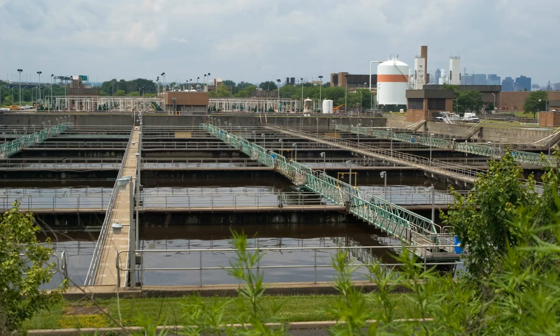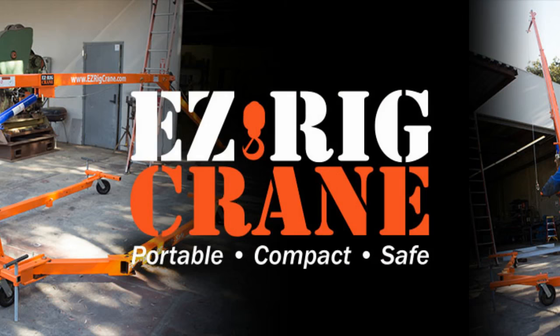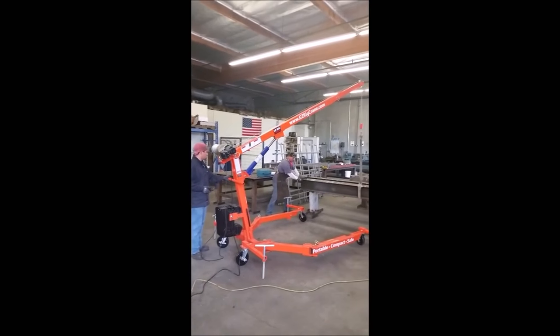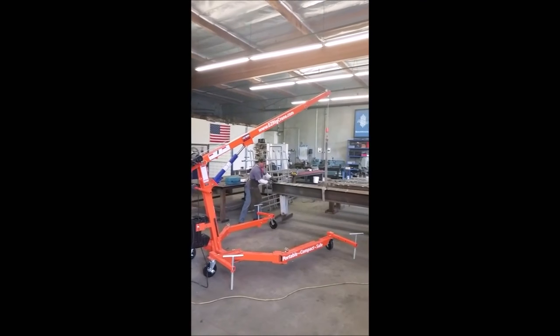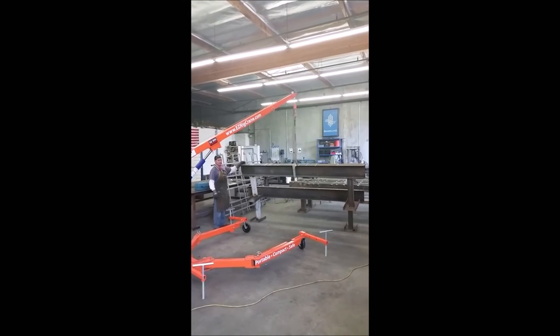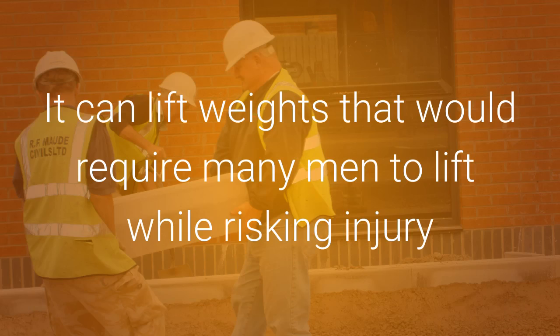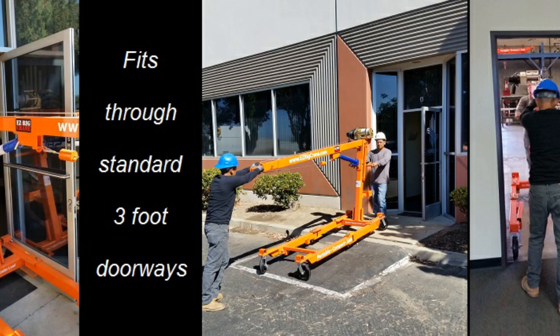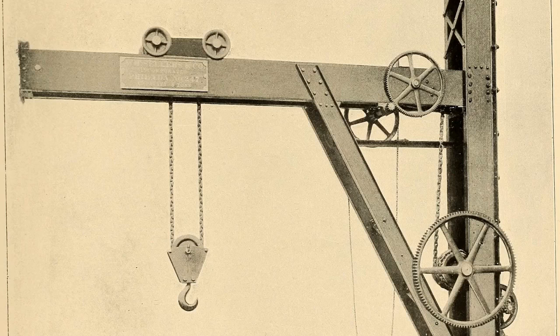Then you owe it to yourself and your city or district to investigate the EasyRig Crane. It can lift weights that would require many men to lift while risking injury and needless workman's comp claims, and it can roll right into tight areas that fixed lifting solutions or a forklift can't get to.